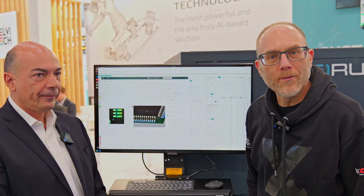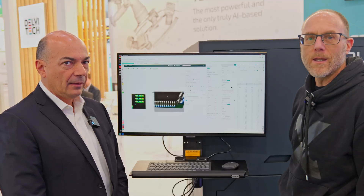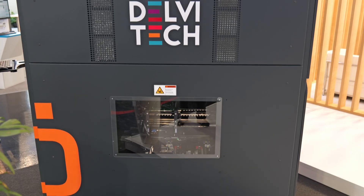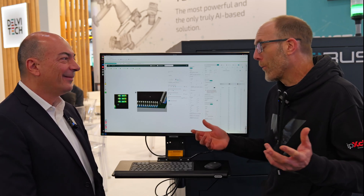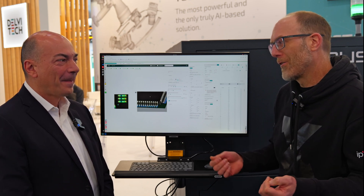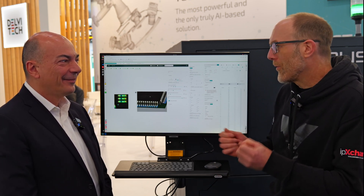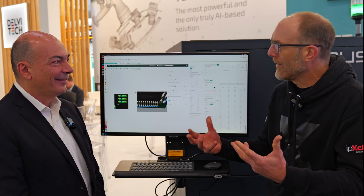We are Adele Electronica. We're at the booth of Delvitec, and I'm with Roberto Gatti, the CEO of the company. He's going to talk to us about the automated optical inspection system that Delvitec makes. There are many, many automated optical inspection systems available on the market, and have been for many years. What made you start up your company and think that you could do something different in this market?